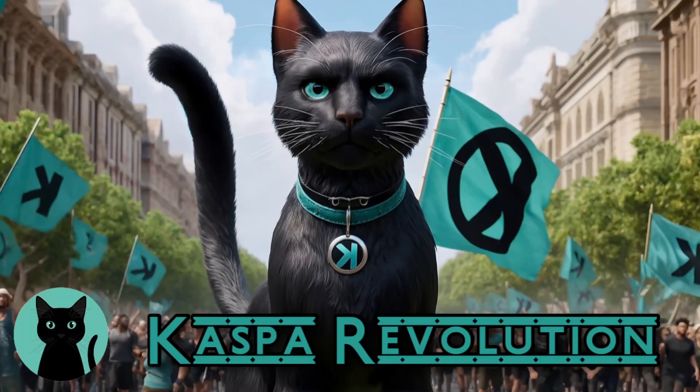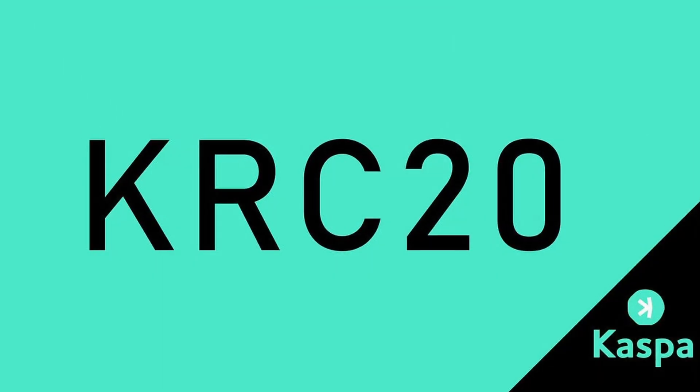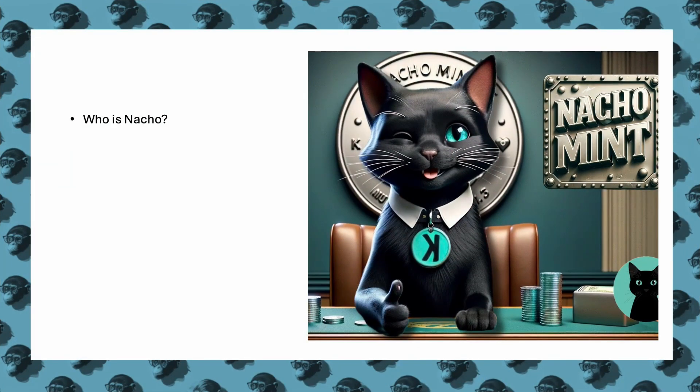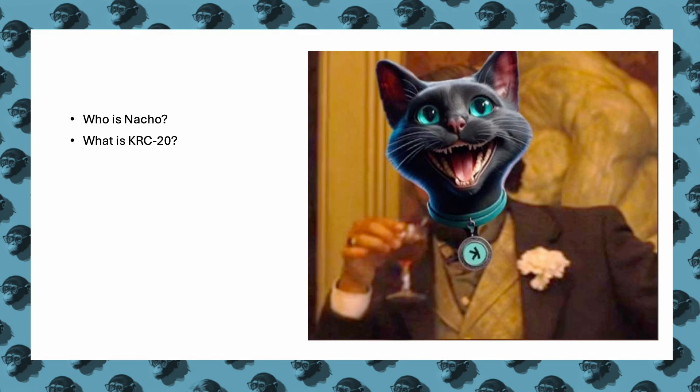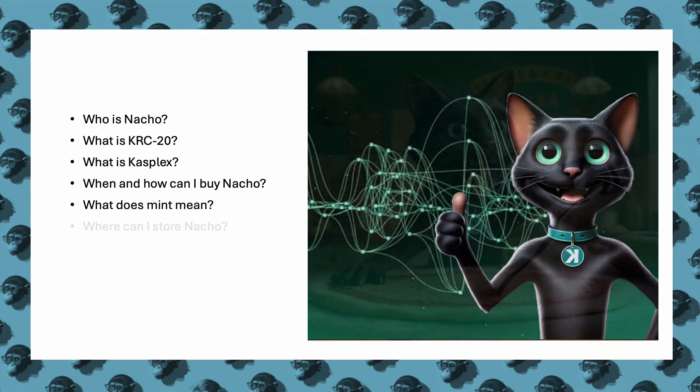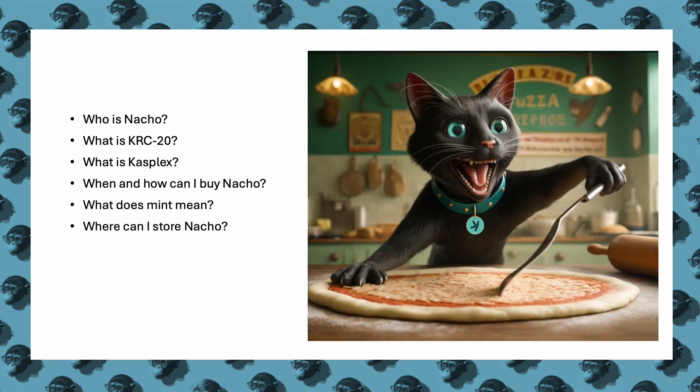Hello everyone and welcome. Today we're diving into a unique project in the cryptocurrency world: Nacho the cat, a meme coin based on the KRC-20 token standard on the Caspa network. In this video we'll explore everything from the technology behind Nacho to how you can participate in this exciting new token. We'll discuss its foundation, the tech that supports it, and what sets it apart in the bustling world of crypto.